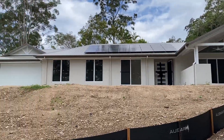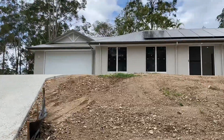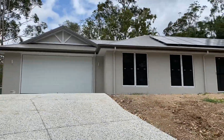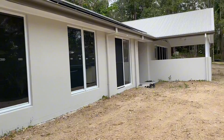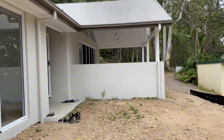Escape the city and discover the freedom of country living with Ozmar. Built to blend in with natural surrounds, our acreage home designs offer peace and quiet on spacious blocks of land. Whether you want to live near the coast or in the countryside, we can help you build the acreage home of your dreams.